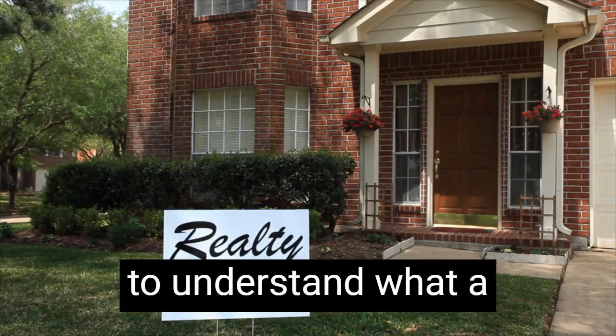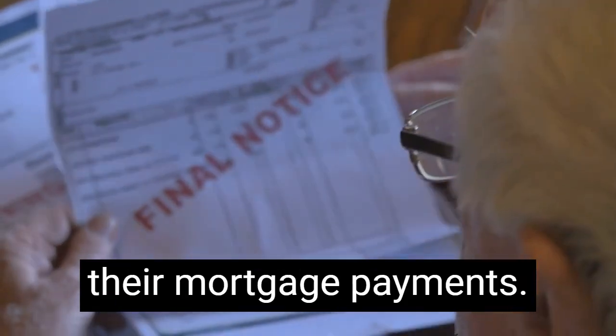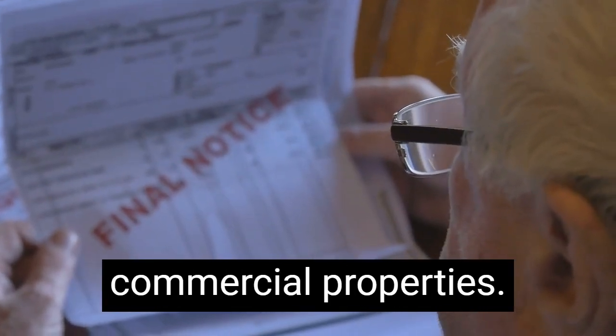First, it's important to understand what a foreclosure home is. A foreclosure home is a property that has been seized by the lender because the previous owner failed to make their mortgage payments. Foreclosures can happen to any type of property, including single-family homes, condos, and even commercial properties.